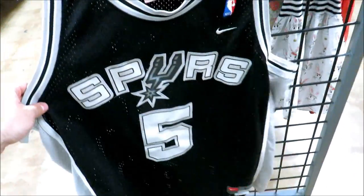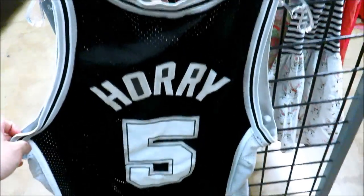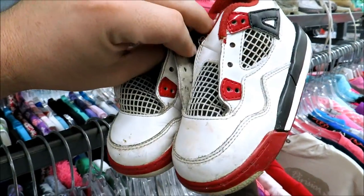I got this Robert Horry jersey — San Antonio Spurs by Nike — for $4.99, but I'm pretty sure it's fake; the numbers feel really thin. I also have some little baby Fire Red Fours right here for only $9.99, but there's no laces and they're pretty beat up.